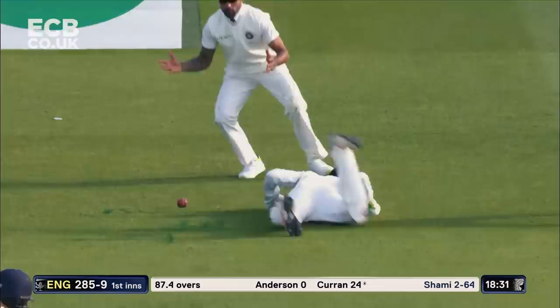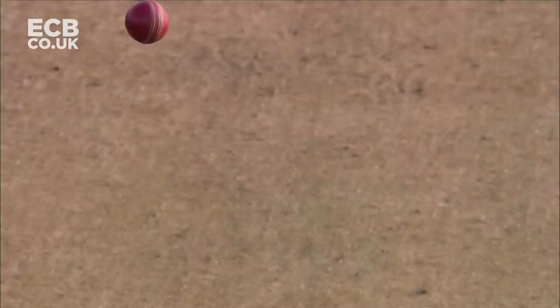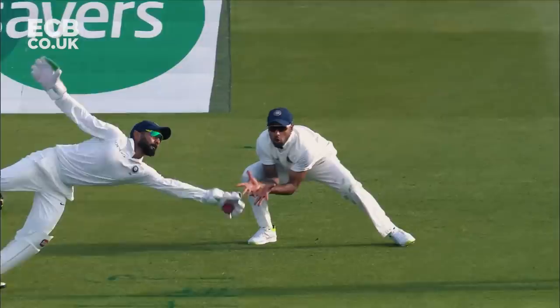Dropped! Dinesh Kartik diving across first slip. Just two balls remaining in the day. To me it's as if Dinesh Kartik was a little late to go for that — almost as if he hadn't expected it to come.